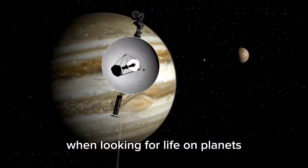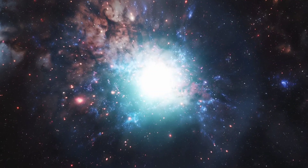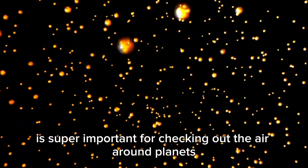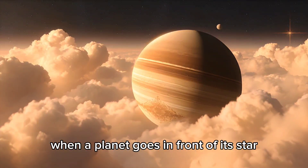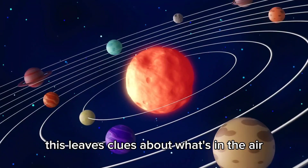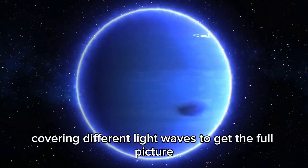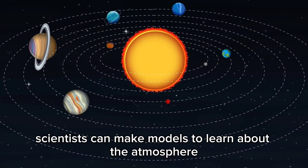When looking for life on planets, the telescope uses a few tricks, checking out the light and analyzing the air. Even if a planet doesn't have plants or oxygen, it doesn't mean there's no life. Figuring out how light is absorbed or released by something is super important for checking out the air around planets. When a planet goes in front of its star, the telescope can watch the starlight pass through the planet's air, leaving clues about what molecules are there. The telescope uses MIRI and NIRSpec for this, covering different light waves to get the full picture. By figuring out the colors, scientists can make models to learn about the atmosphere.